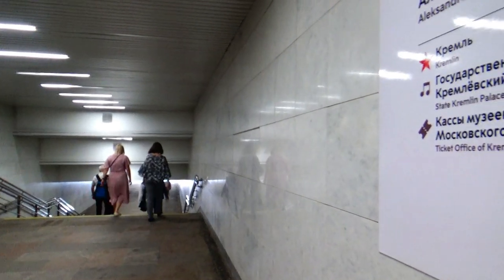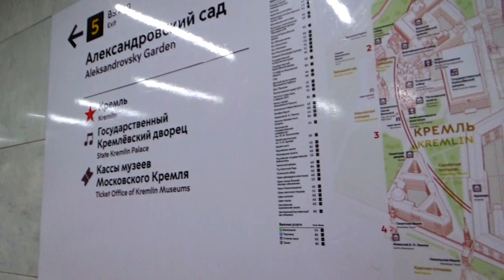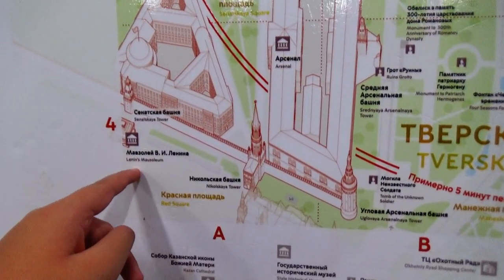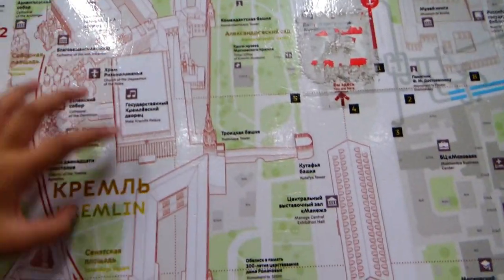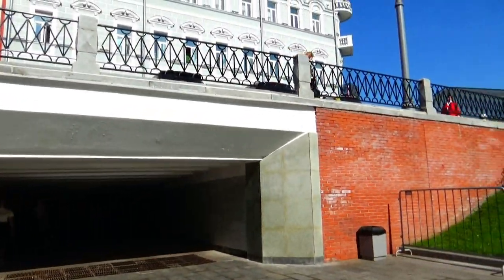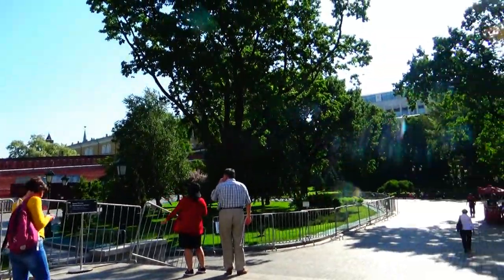We are out of the subway and now we are about to enter the Kremlin area. Let's just look at the map. Yesterday we were here in the Red Square next to Lenin's Mausoleum. But today we are going to exit here and visit this area. This entire thing is like the Kremlin complex. Out of the metro and the tunnel, here we are at the gardens of the Kremlin — the Alexander Gardens.